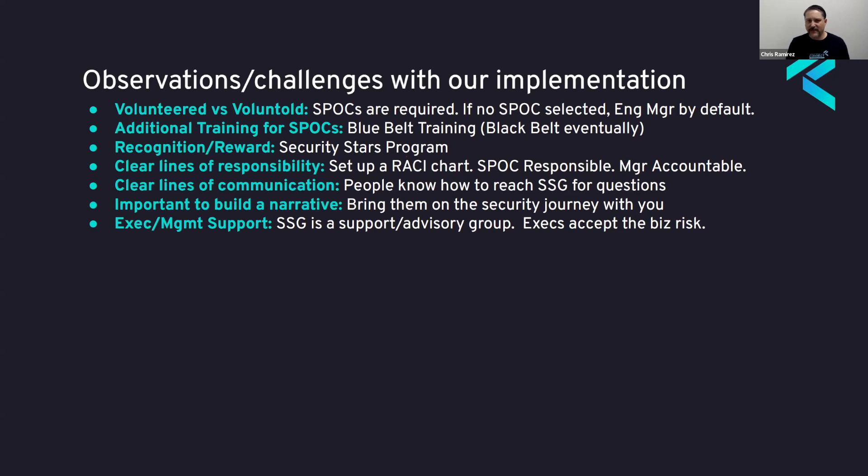Another important aspect of setting up a program is having clear lines of responsibility. Sometimes things were a little fuzzy. The default-to-engineering-manager rule was something new we implemented by putting in a RACI chart, because developers sometimes ran into trouble with conflicting priorities — engineering managers pushing features while security champions were trying to reduce security debt or ensure security controls were implemented. We made sure to put in a RACI chart and got buy-in from executive management and all engineering managers: SPOCs are responsible for implementing all the controls, but managers are ultimately accountable for the activity actually occurring.